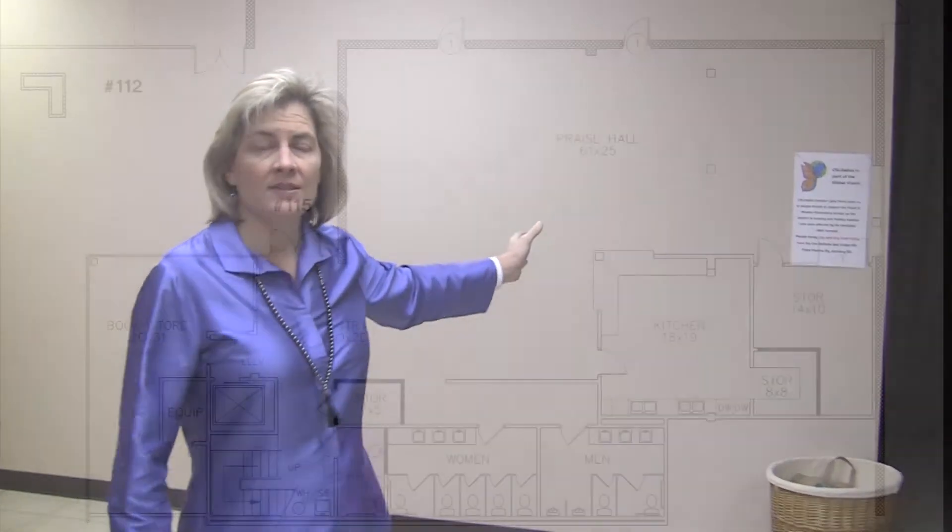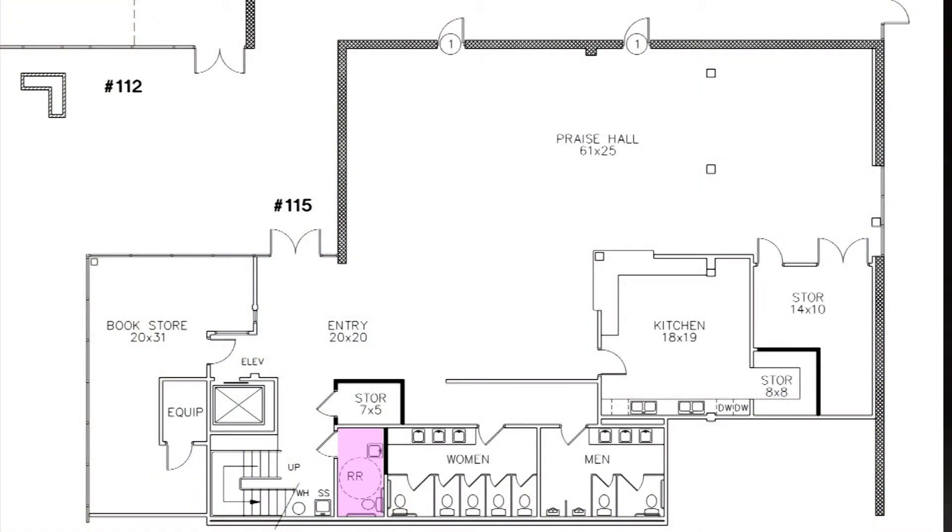Right here we're going to have a new unisex bathroom, since we're sort of taking those away upstairs because it's all about the kids. So let's go there next.